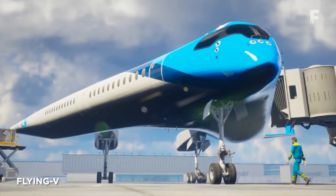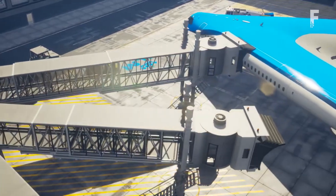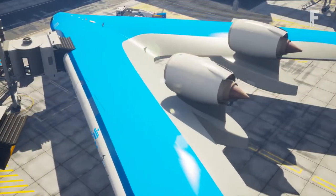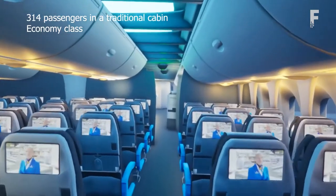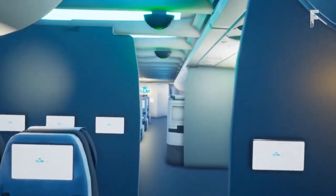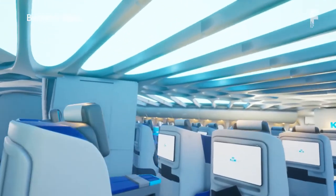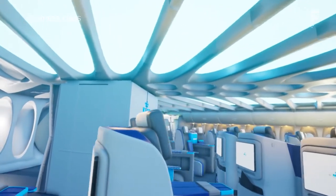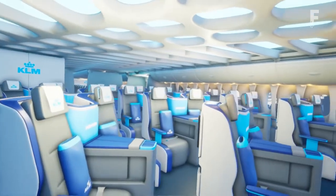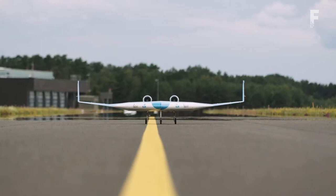The Flying V is a proposed flying wing airliner under development by researchers at Delft University of Technology in the Netherlands. The aircraft is designed to be highly energy-efficient over long distances. The passenger cabin, cargo hold and fuel tanks are integrated into the aircraft's wing structure, enabling it to take off and land using existing airport infrastructure with enough space for 314 seats in the standard configuration.